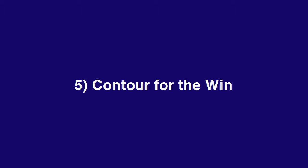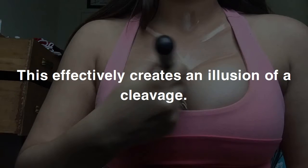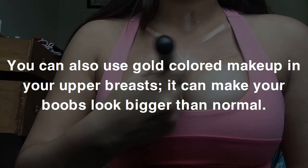Five: contour for the win. For this trick, you will need a makeup kit to give more edge to your breasts and cleavage. Apply some dark eye shadow powder between your breasts to contour — this effectively creates an illusion of a cleavage. You can also use gold-colored makeup on your upper breasts to make your boobs look bigger than normal.